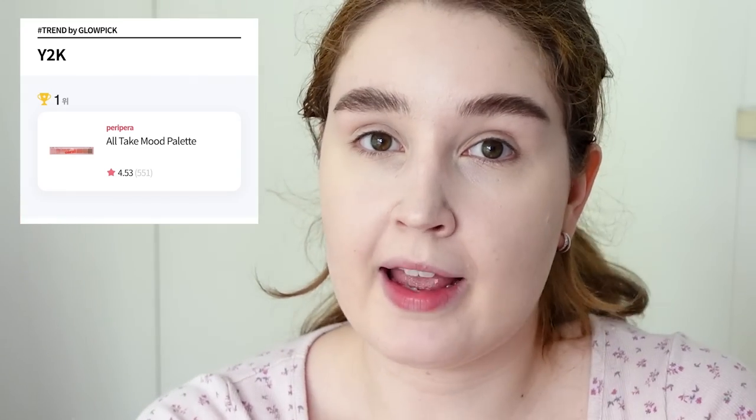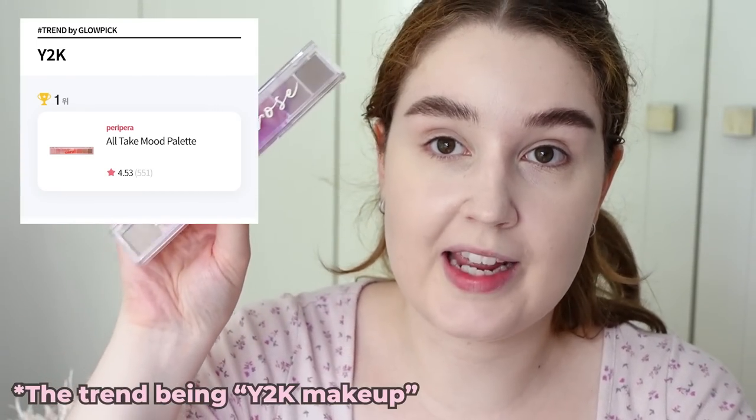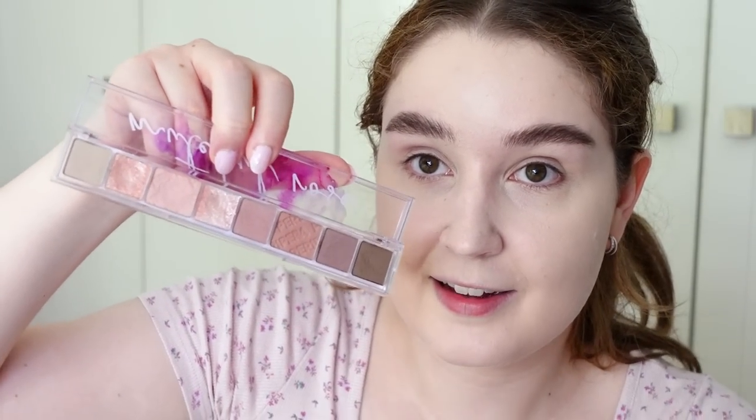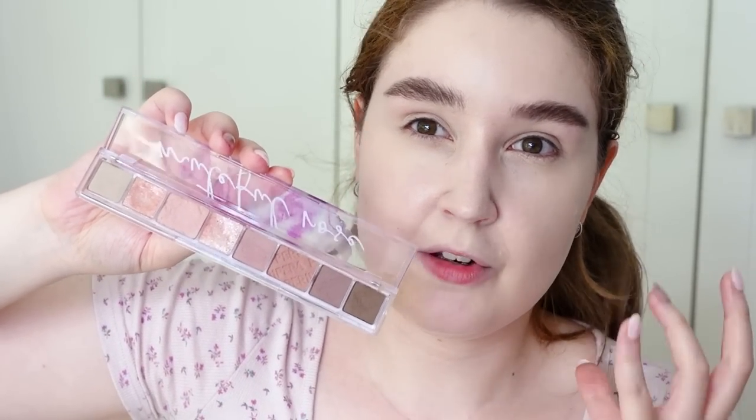The Remand ones are my favorite, but I do like the Peripera one too — it's super affordable. Now moving on to eyeshadow. When I was looking through the eyeshadow category on Glow Pick, I don't have any of the winning eyeshadows. But they have a category in the awards called Trend — basically looking back at the year and what the makeup trends were. The product they felt best exemplified the trend was the Peripera All Take Mood Palette. This eyeshadow palette is truly a bestseller — they initially came out with a few shades but continually added more.